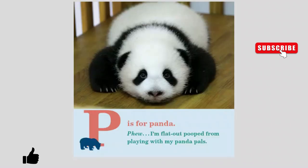P is for Panda. Phew. I'm flat out pooped from playing with my panda pals.